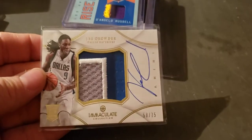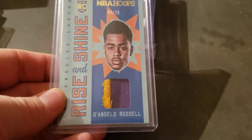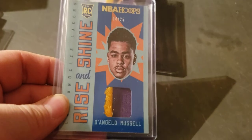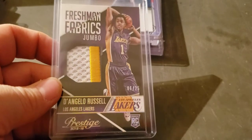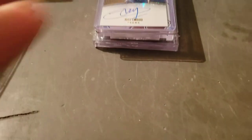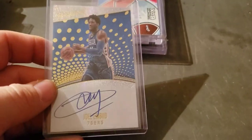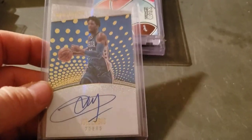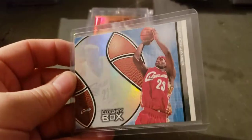J. Crowder Immaculate rookie year patch auto, numbered to 75. D'Angelo Russell patch out of Hoops to 25. D'Angelo — both rookie year — and D'Angelo to 25 out of Prestige. The Process auto — most comps are right around where I got it — second year, luxury box.